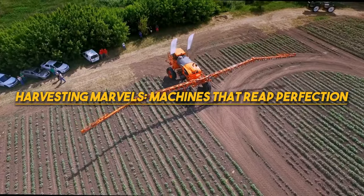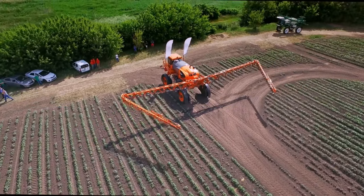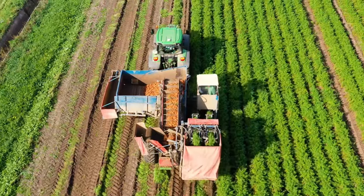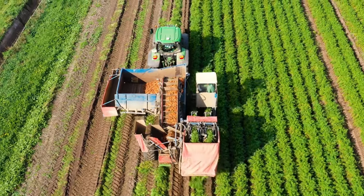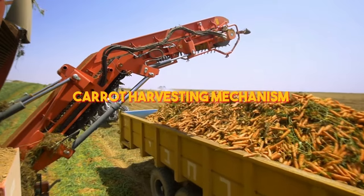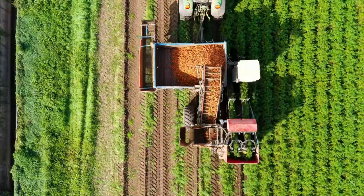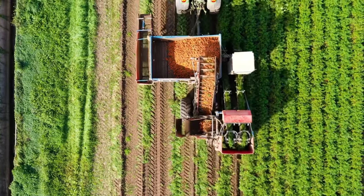First, let's dive into the awe-inspiring world of harvesting machines that are revolutionizing the industry. Have you ever marveled at how farmers successfully harvest vast fields of carrots? The answer lies in a groundbreaking carrot harvesting mechanism that can swiftly and efficiently clear an entire field in a mere fraction of the time it would take human laborers.